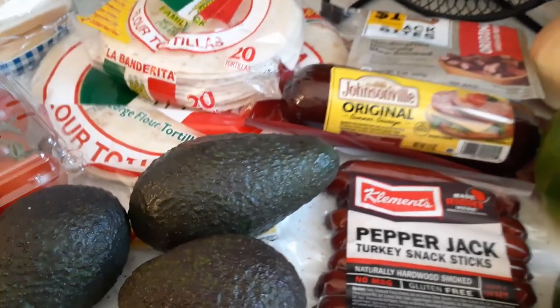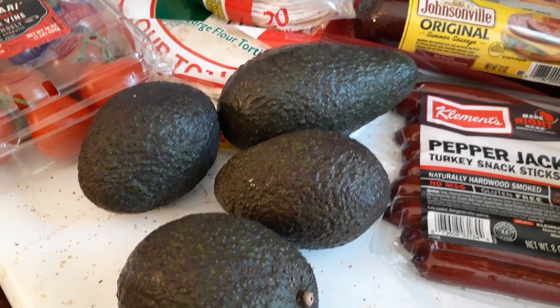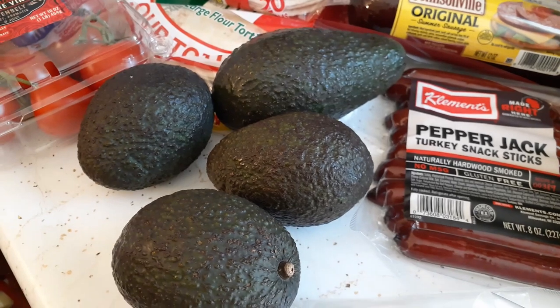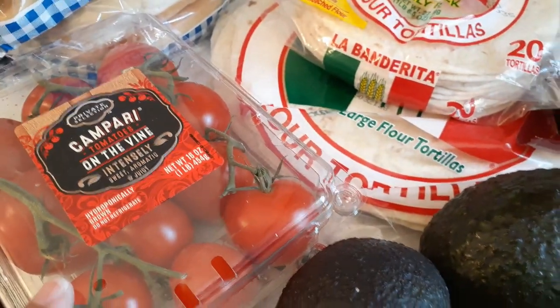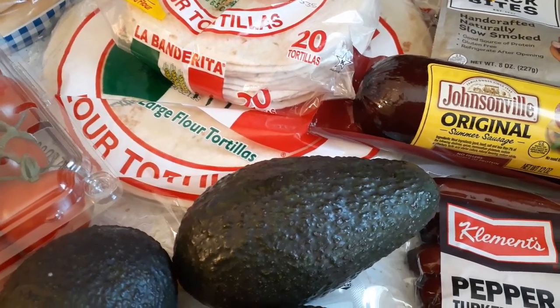Back to the food — I've got four avocados which I picked up yesterday. Some of it's going to be for one of the foods we're taking, but I'm probably going to have some today. I don't want to leave them behind.